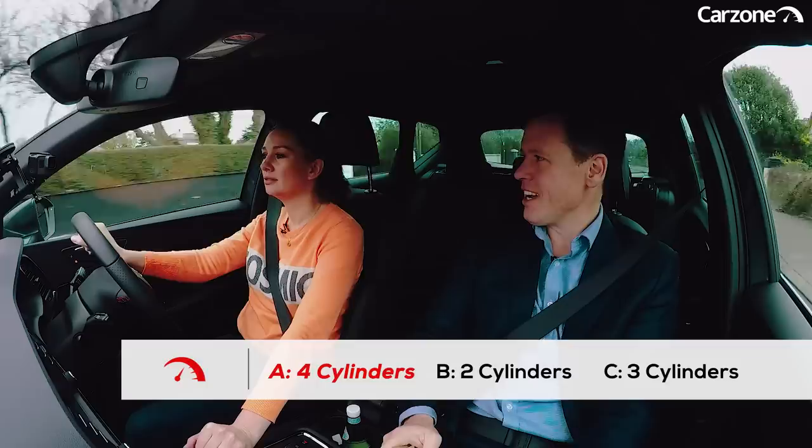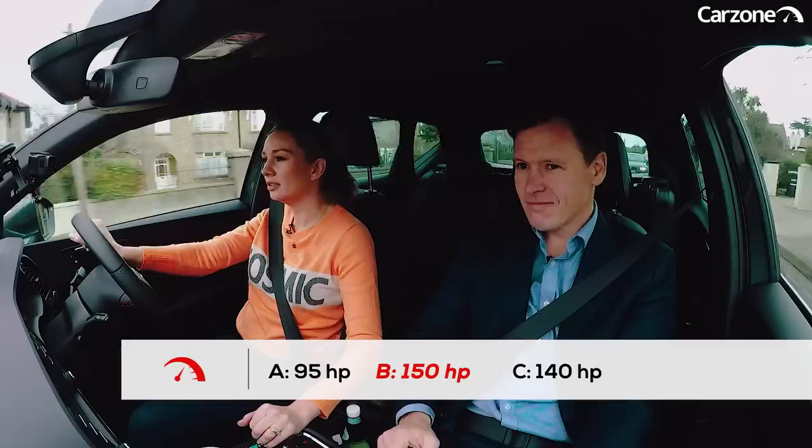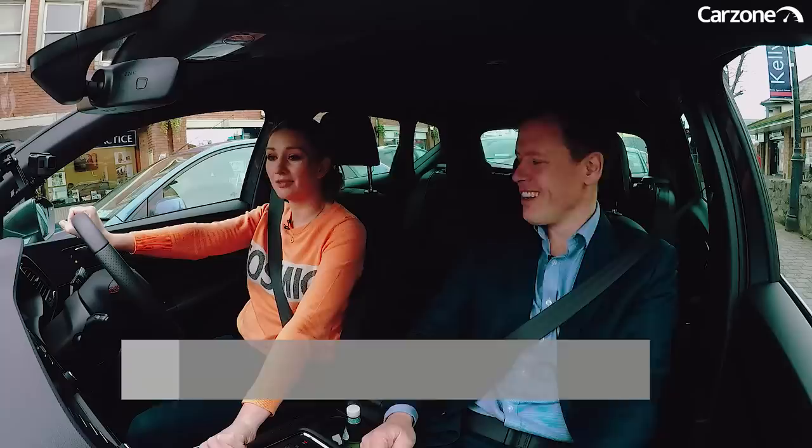Those two litres are spread across how many cylinders? It's four. Two for two. Third question: what's the horsepower output of the engine? It's definitely not 95 — I think it's 150. Are you sticking with 150? Yes. It is 150 actually. Get in. Fourth question: the manufacturer's fuel economy rating? I think it's 5.1. Damn, you're good. Four for four.